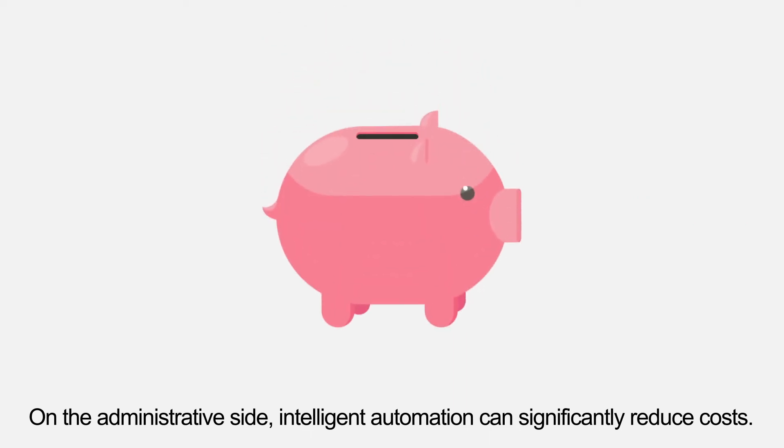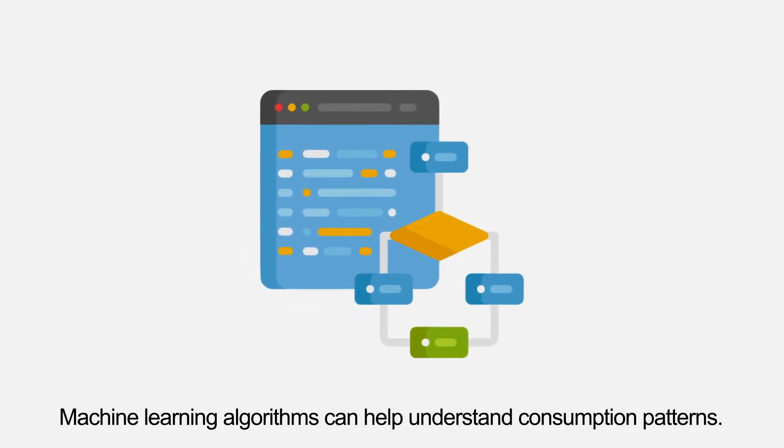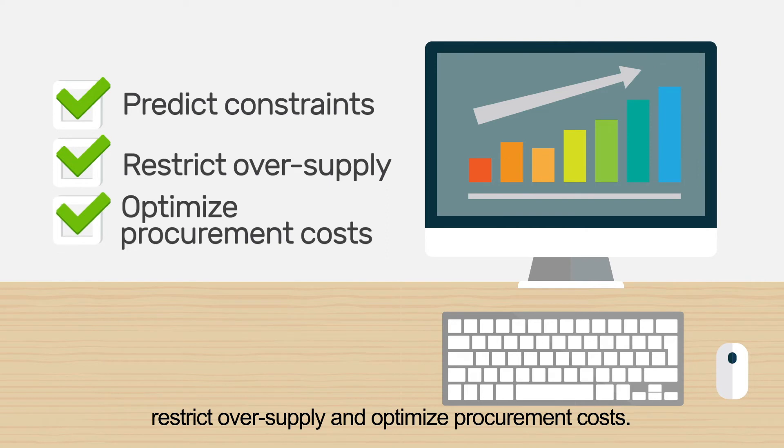On the administrative side, intelligent automation can significantly reduce costs. Machine learning algorithms can help understand consumption patterns. AI algorithms can use these patterns to predict constraints, restrict oversupply, and optimize procurement costs.